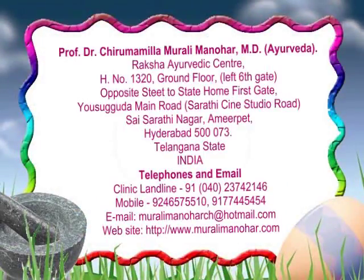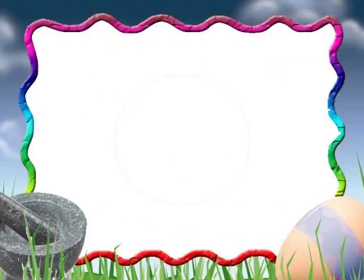Dr. Chirumavilla Murali Manohar, MD Ayurvedam, Raksha Ayurvedic Center, Sardu Studios Road, Apoorju State Home, Amirpeth, Hyderabad - 73. Phone: 9177-445454.